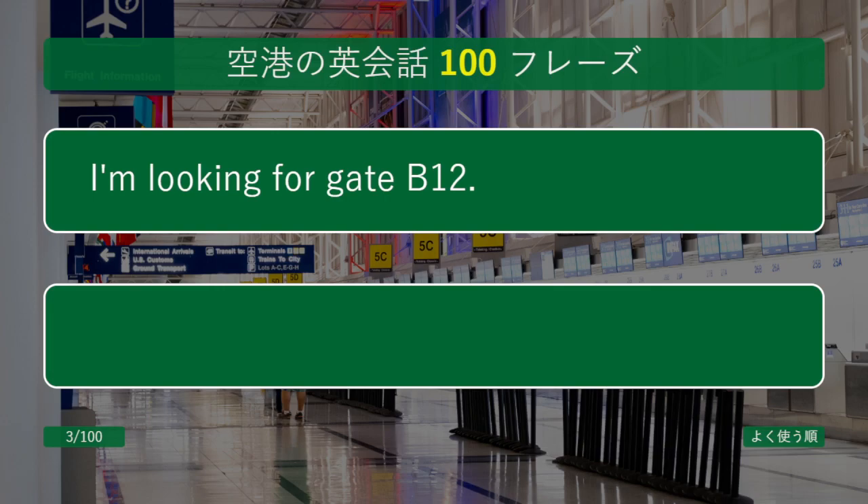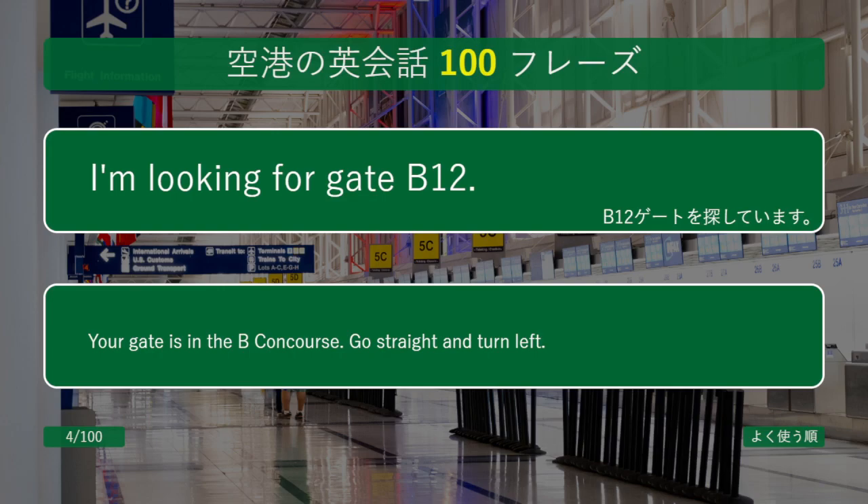I'm looking for gate B12. Your gate is in the B concourse. Go straight and turn left.